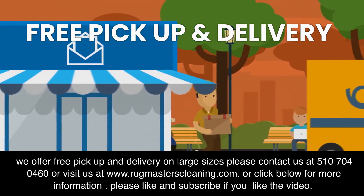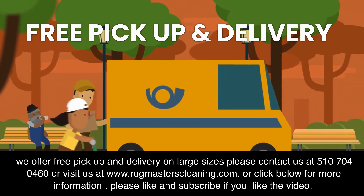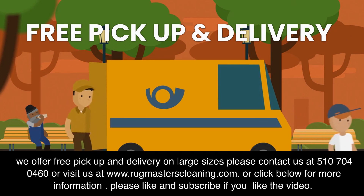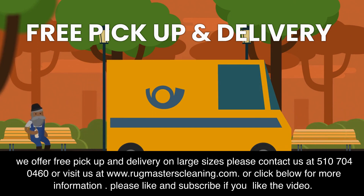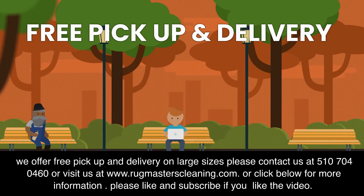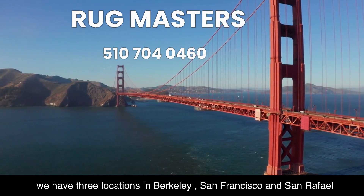We offer free pickup and delivery on large sizes. Please contact us at 510-704-0460 or visit us at www.rugmasterscleaning.com, or click below for more information. Please like and subscribe if you like the video. We have three locations in Berkeley, San Francisco, and San Rafael.